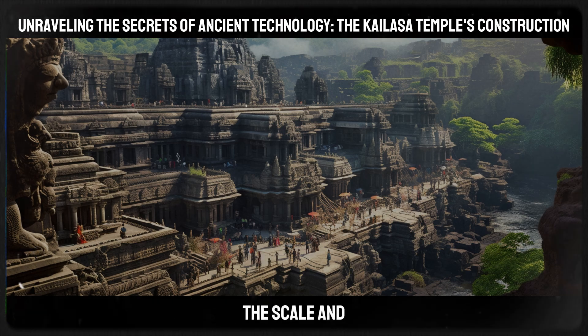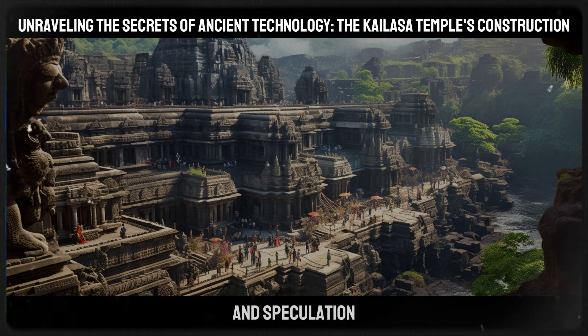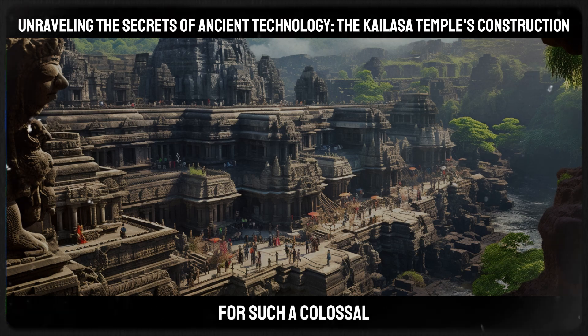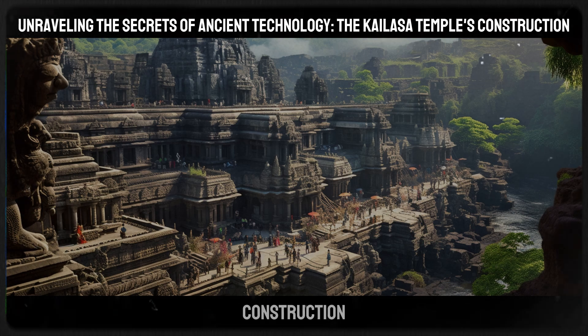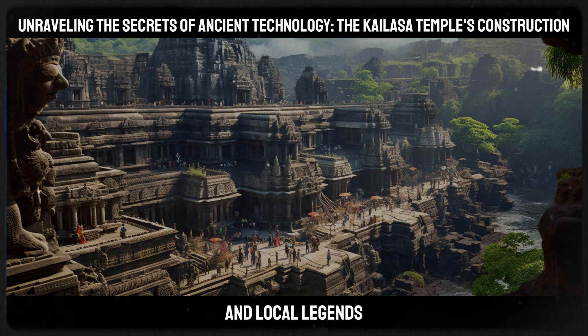Furthermore, the scale and speed of the temple's construction remain subjects of awe and speculation. The traditional tools and methods known to have been available at the time seem inadequate for such a colossal undertaking, leading some to speculate about the possibility of lost ancient technologies. The rapid pace of construction, as suggested by historical accounts and local legends, adds another layer of mystery to the temple's creation.